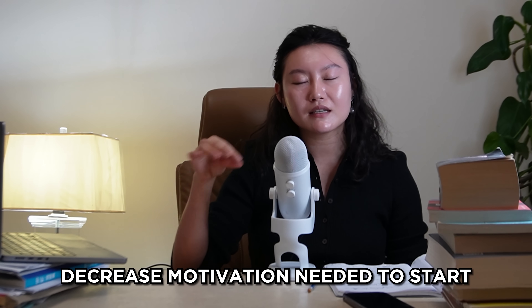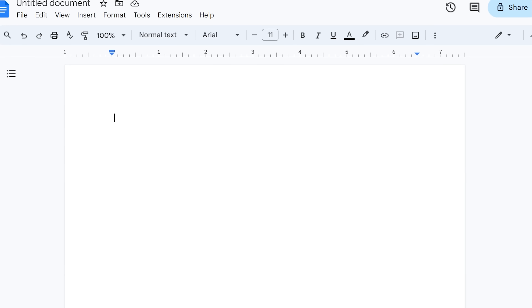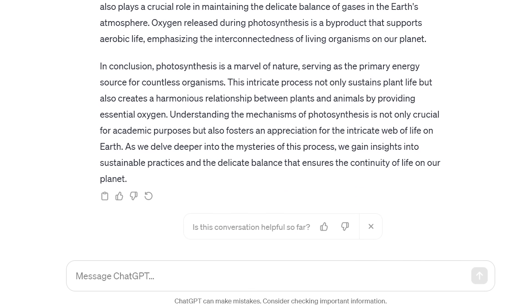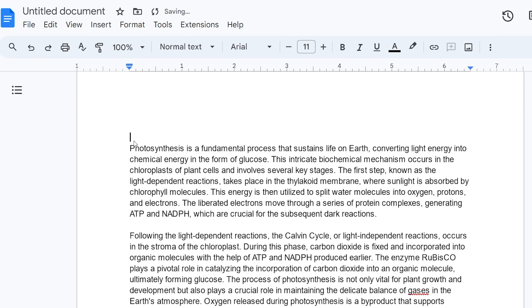My second method is decreasing the amount of motivation you need to get started on a project. You know that terrible feeling where you're just looking at a blank page with your cursor blinking? That is what's called the cold start problem. This is a game-changing application of AI. I usually just use ChatGPT and whatever it is I'm trying to write — whether an essay, code, or something like that — I input it into ChatGPT and have it give me a first draft. I generally go back and change a lot of what ChatGPT gives me, but it helps lower that barrier of motivation. Once I actually have something on the page, it's a lot easier to start tweaking and working on it.